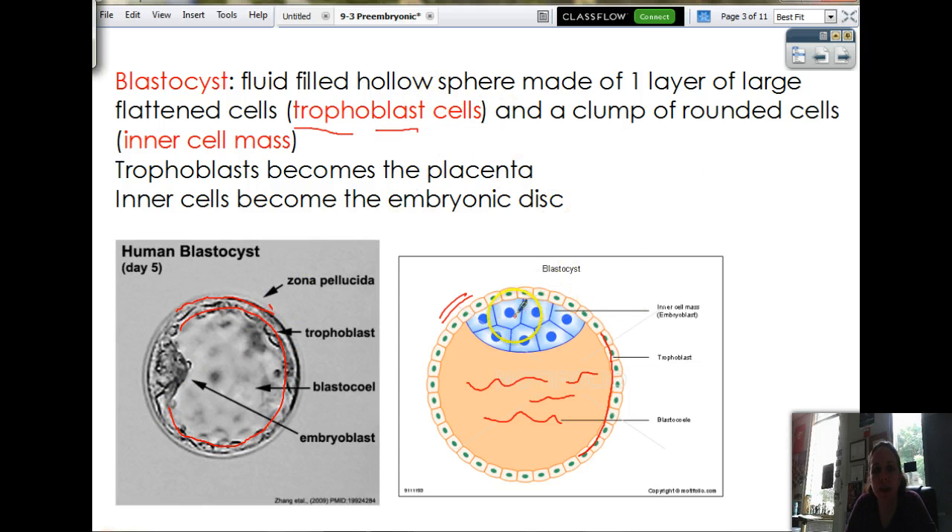And the cells start to clump together at one side — we call that the inner cell mass. The trophoblast is going to become the placenta. That makes sense — tropho means nourish, and the placenta nourishes the baby. The inner cell mass is going to become what's called the embryonic disc, which eventually then becomes the embryo itself.